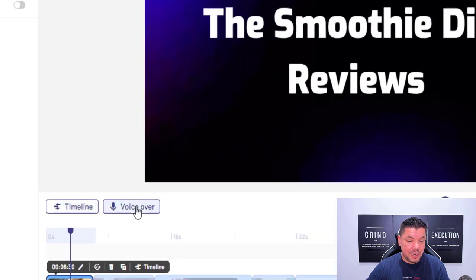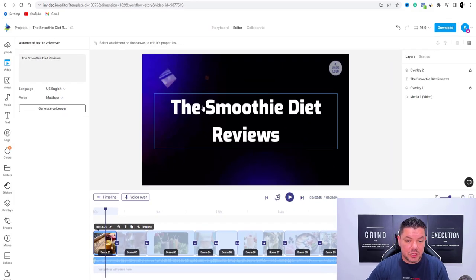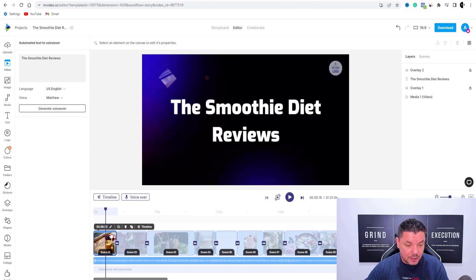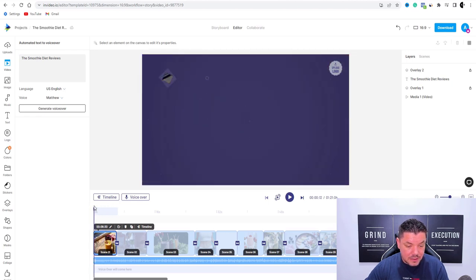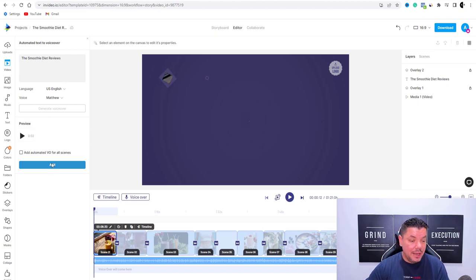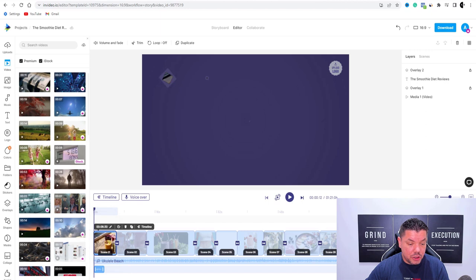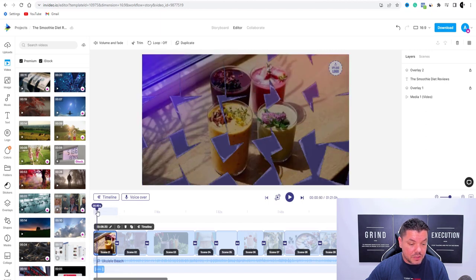The second thing you want to do is come over here and see 'voiceover' — click onto automated text-to-speech. Once you click onto automated text-to-speech, here you've got the smoothie data. First thing — see this line over here? You want to move this all the way to the left. Hit voiceover, automated text-to-speech. Then once you do that, you can see it's got the smoothie diet — click onto 'generate voiceover.' Once you click on to generate voiceover, it's going to generate this voiceover for you. Then click onto add, and once you click on to add, it's going to put it wherever this starts over here.